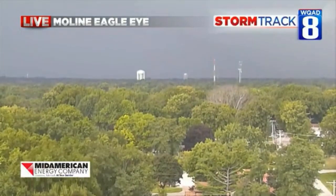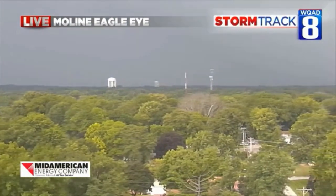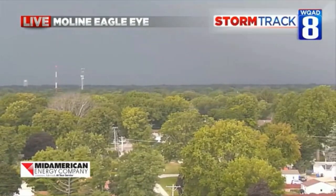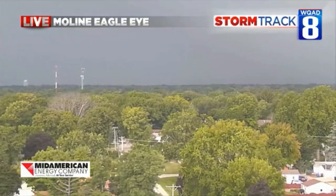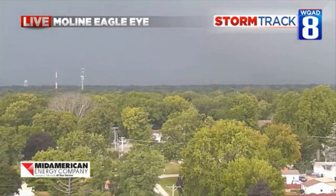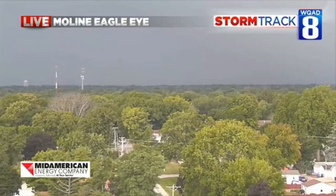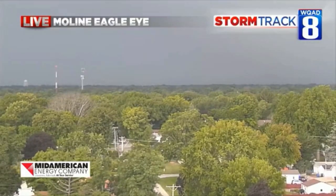From the Moline Eagle Eye right now, let's go a little bit to the right because that's the Rock Island Water Tower there. We're just going to hold on this because this is heading toward our direction here at News 8. The winds are just starting to pick up outside and it's just dark out. It is coming — you can actually hear in the distance a little bit of the roaring that is going on, which is kind of eerie.